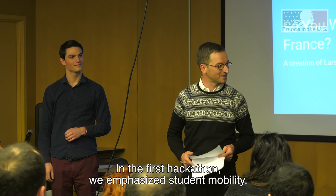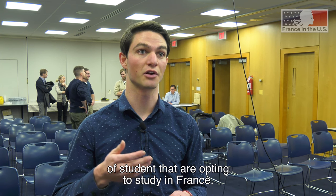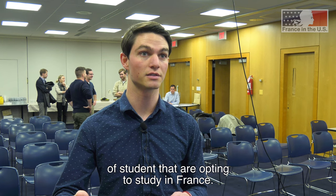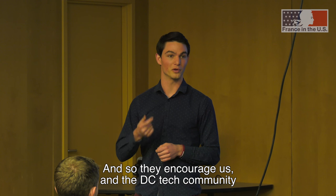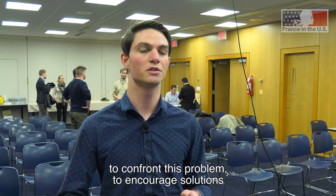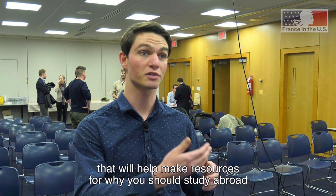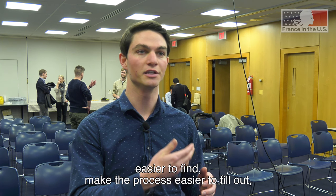In the first Hackathon, we emphasized student mobility. The French Embassy has seen a decline in the number of students opting to study in France, and so they encouraged us and the DC tech community to confront this problem — to encourage solutions that will help make resources for why you should study abroad easier to find.